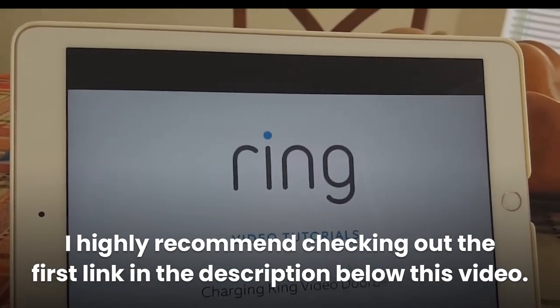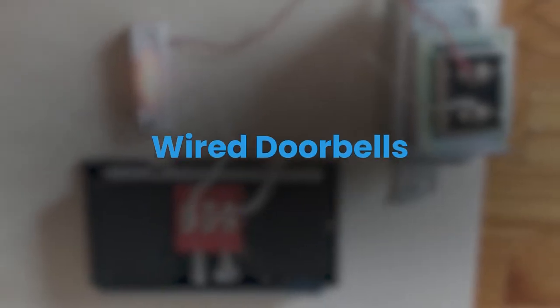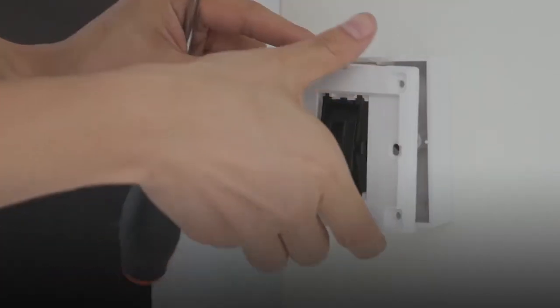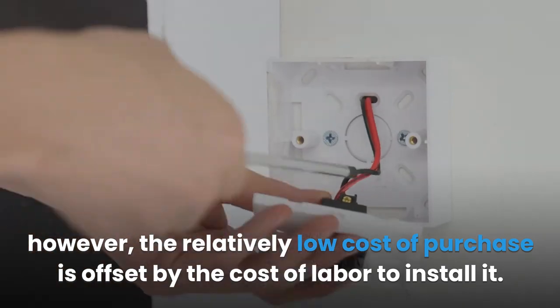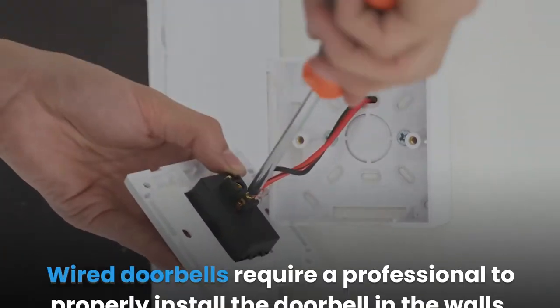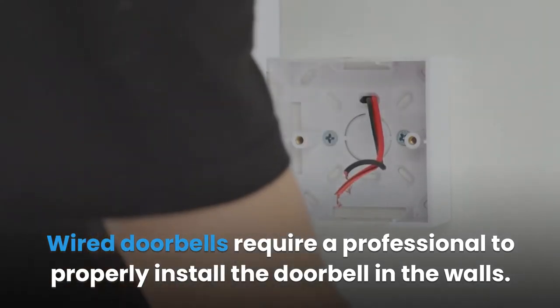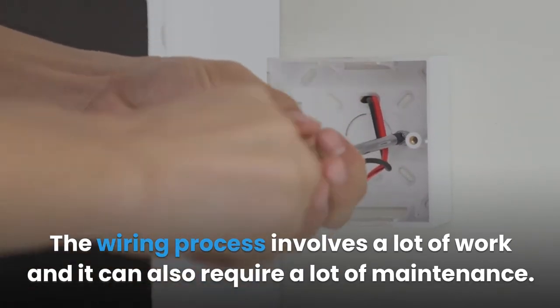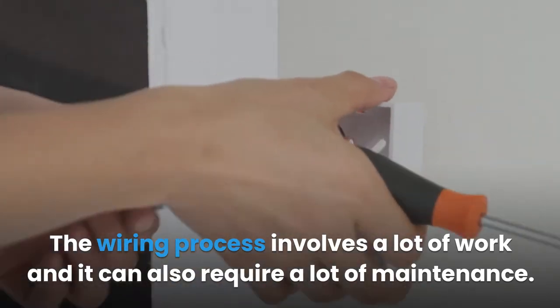Wired doorbells are very cheap compared to their wireless counterparts. However, the relatively low cost of purchase is offset by the cost of labor to install it. Wired doorbells require a professional to properly install the doorbell in the walls, and the wiring process involves a lot of work and can also require a lot of maintenance.